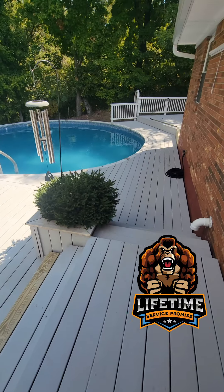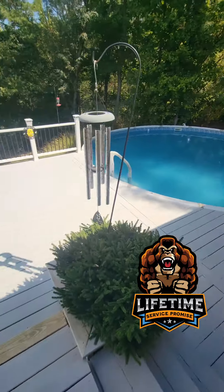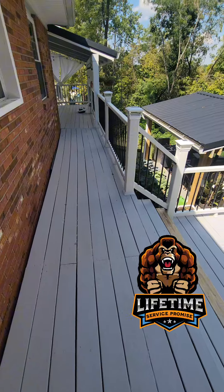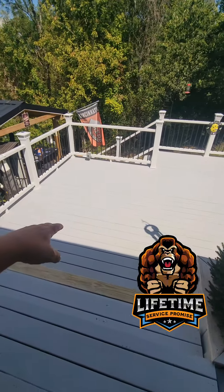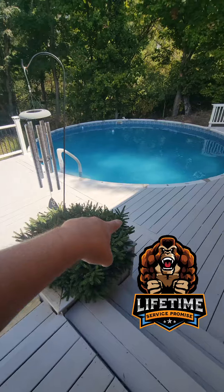But look — even after three years, look how beautiful. Still beautiful, still pretty — coating systems intact. Via the customer service promise, we're going to do touch-ups on this bottom structure this year.